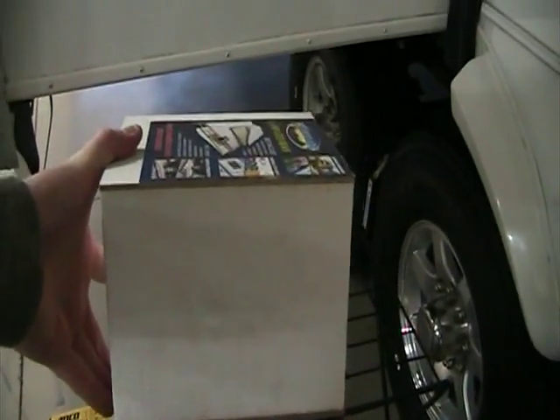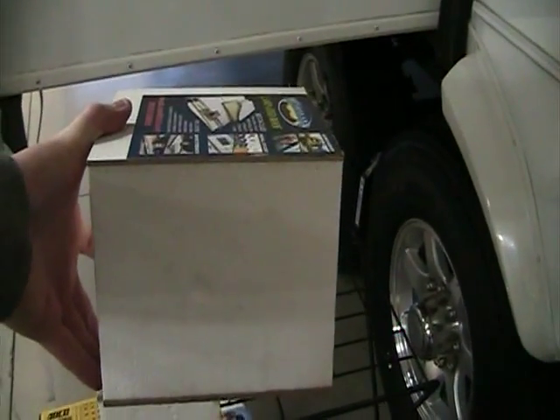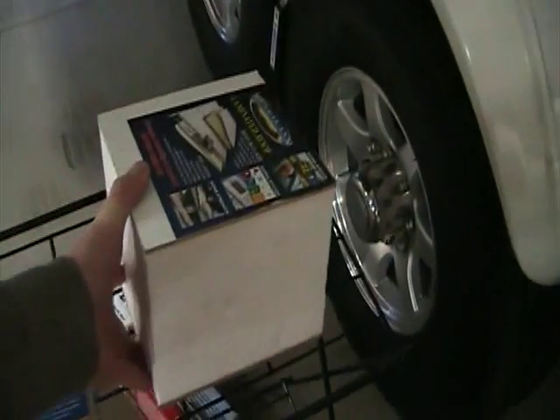Our roof is also laminated. With this sample you can see that we are five and a half inches thick in the center — full block foam insulation. Again, very strong and very lightweight.